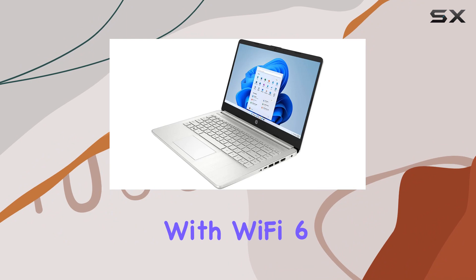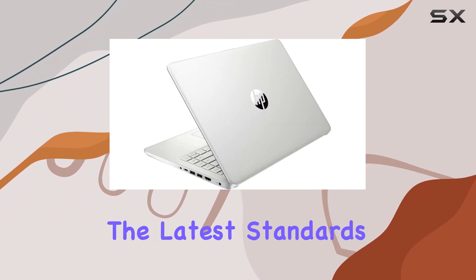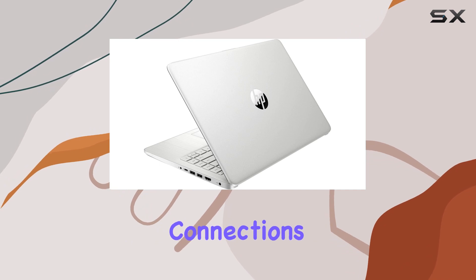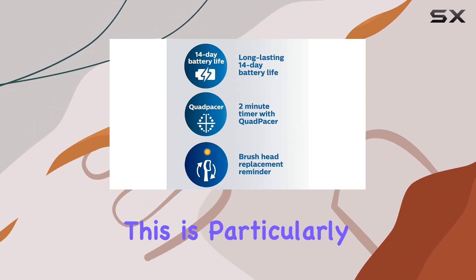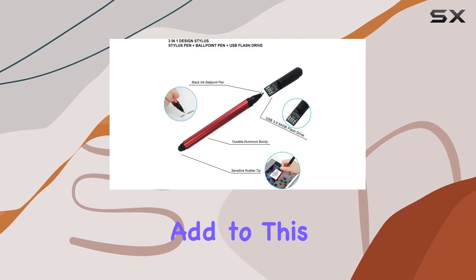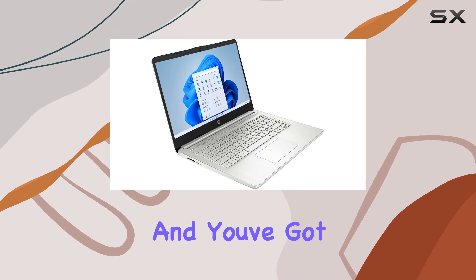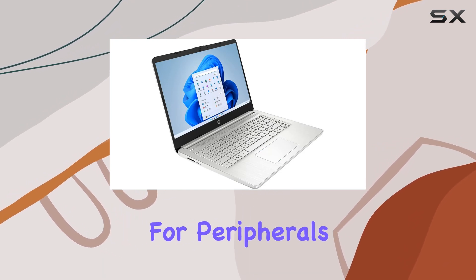Connectivity is another highlight. With Wi-Fi 6 and Bluetooth 5.0, you're getting the latest standards for fast and reliable wireless connections. This is particularly important in a world where online meetings and cloud-based workflows have become the norm. Add to this the convenience of having three USB ports and an HDMI connection, and you've got plenty of options for peripherals and external displays.